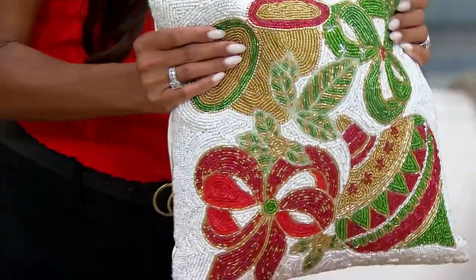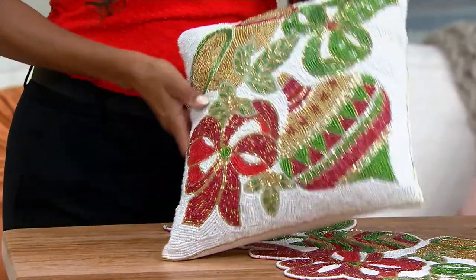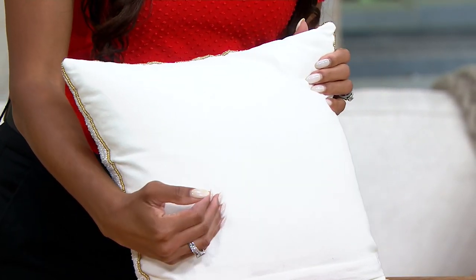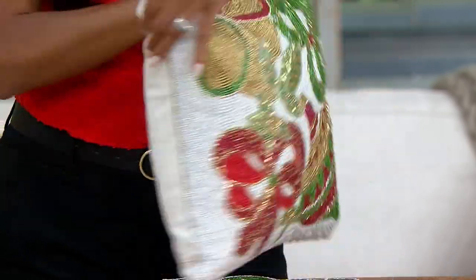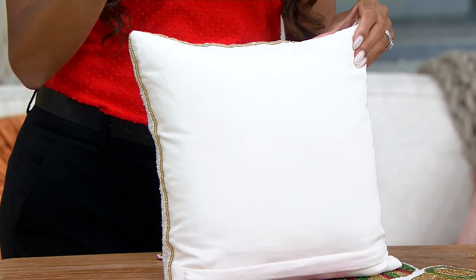If you went to a big box store, you would never find this. What I love is you have this beautiful front, and then if you turn it around, you also have just a plain cotton back — absolutely clean and easy. So one day fancy, the next day if you don't want to be so fancy, very subtle.